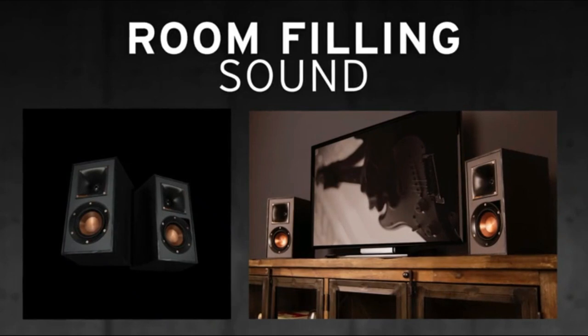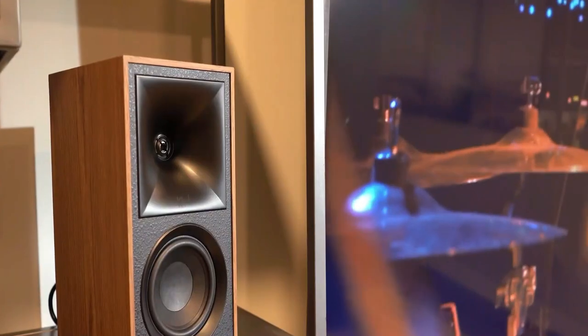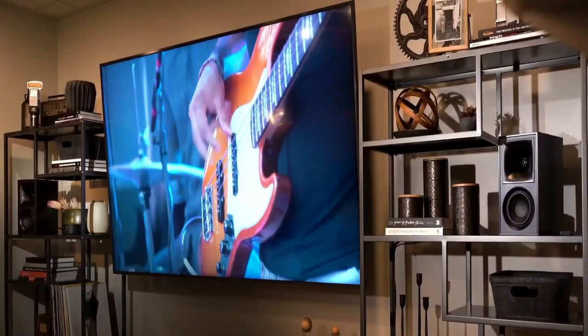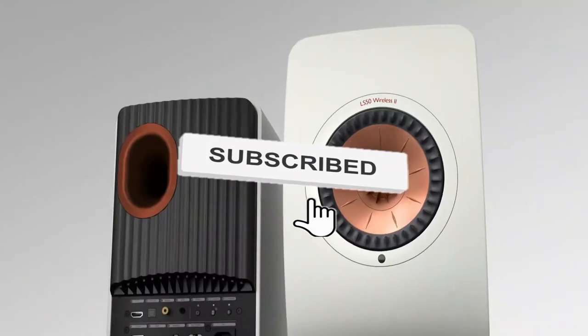So, these are our top 5 bookshelf speakers that you can buy in 2023. We hope that this video was helpful in giving you an idea of what to look for in a bookshelf speaker. Thank you for watching, and don't forget to subscribe to our channel for more videos like this.